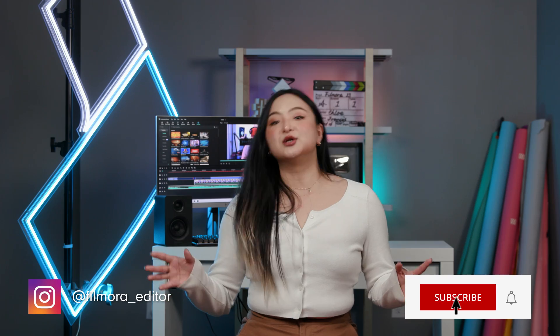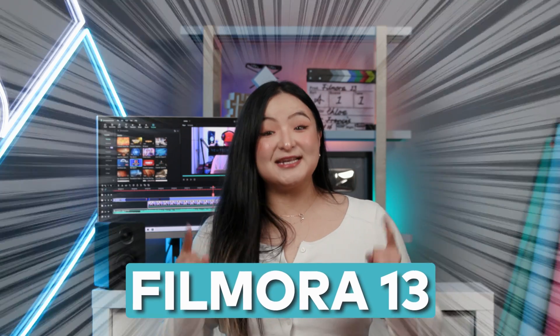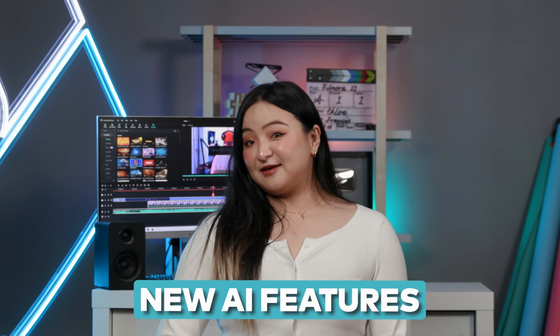Hi everyone, this is Chloe from WannaShare Filmora here to empower your inner video creator. Guess what? Drumroll please. Filmora 13 just dropped and we can't wait for you to check it out. We've added some incredible new AI features that you're gonna love. Shall we take a look?